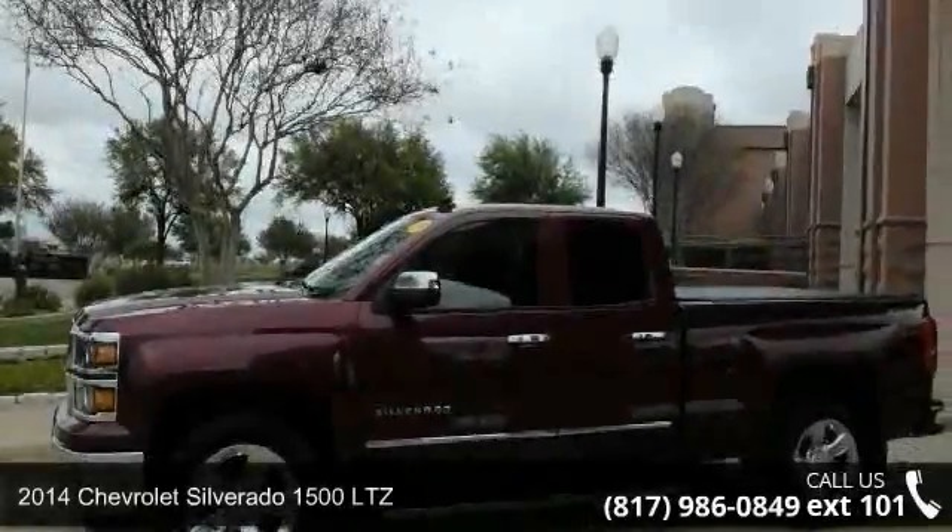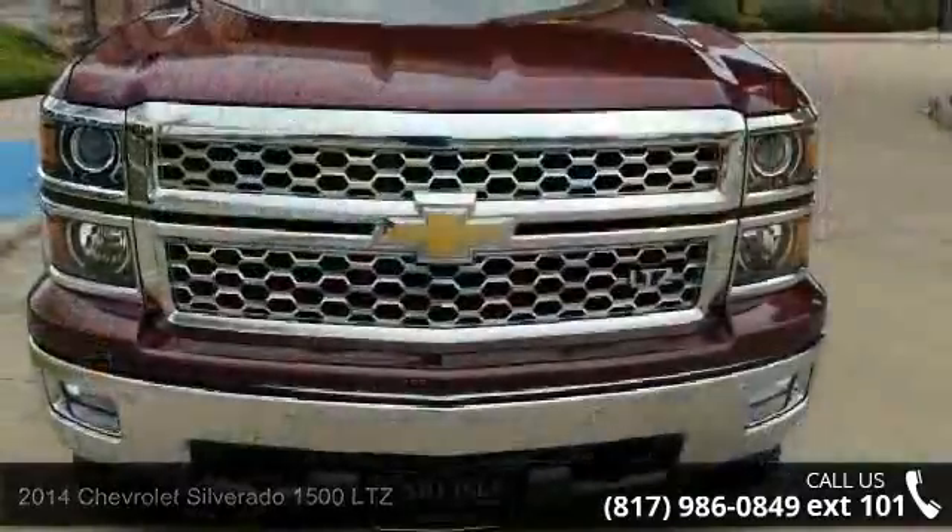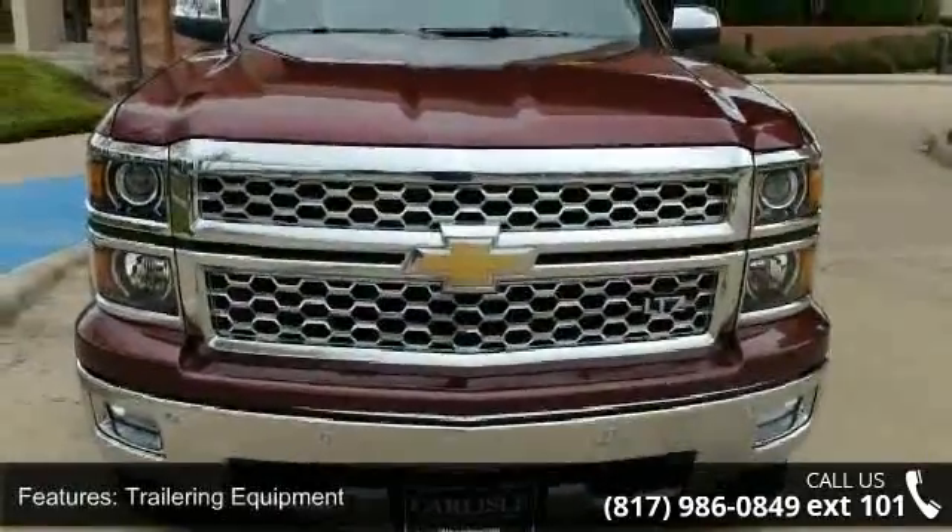Imagine yourself in this 2014 Chevrolet Silverado 1500 LTZ. If you are looking for a first-rate auto, this one could be yours today.